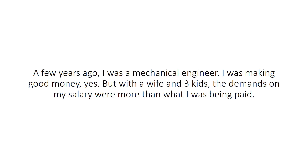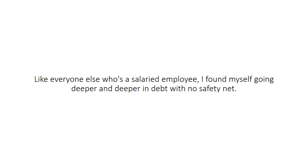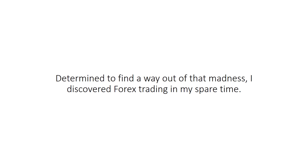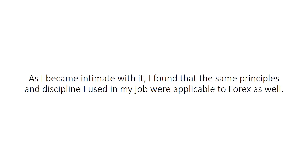Hi, my name is Jack McKinnon. A few years ago, I was a mechanical engineer. I was making good money, yes, but with a wife and three kids, the demands on my salary were more than what I was being paid. Like everyone else who's a salaried employee, I found myself going deeper and deeper in debt with no safety net. Worst case scenario, if either my wife or I lost our jobs, we would be screwed. Determined to find a way out of that madness, I discovered Forex trading in my spare time. As I became intimate with it, I found that the same principles and discipline I used in my job were applicable to Forex as well.